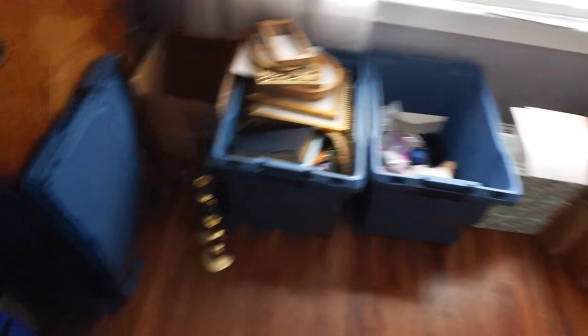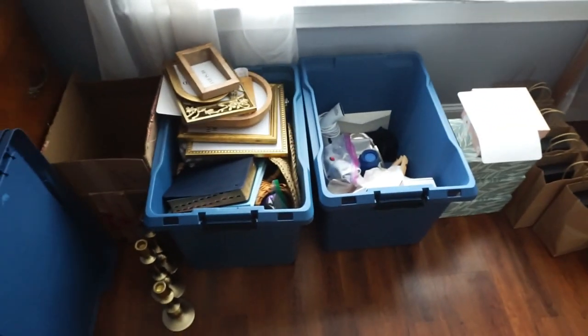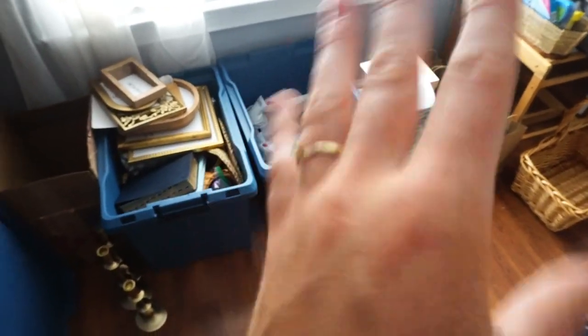This is all my wedding stuff that I need to box up — this box, those two boxes, and those two. There's the wedding dress, she is ready to go. But let's organize all this stuff so it's condensed and I can just bring it to the venue, unload it, be ready to go, and I know where everything's at.